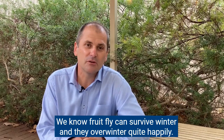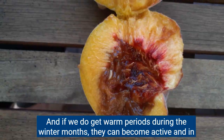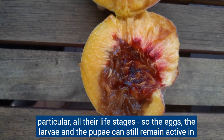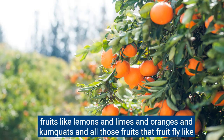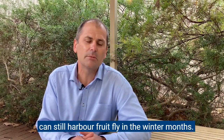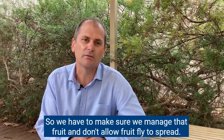We know fruit fly can survive winter and they overwinter quite happily. If we do get warm periods during the winter months they can become active, and in particular all their life stages — the eggs, the larvae, and the pupa — can still remain active in fruits like lemons, limes, oranges, and kumquats. We have to make sure we manage that fruit and don't allow fruit fly to spread.